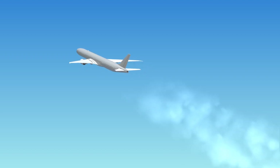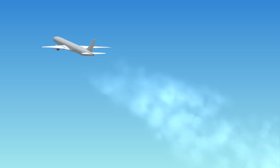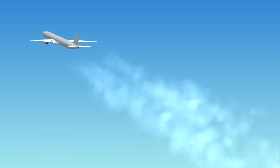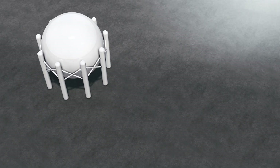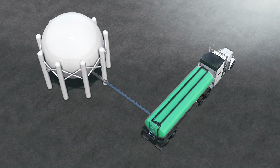Unfortunately, this dream faces obstacles that Airbus will have to overcome before 2035, which is the ambitious deadline set for the project's completion. Apart from the technical challenges of getting engines to work with only hydrogen, there is also the problem of safely storing and transporting hydrogen.